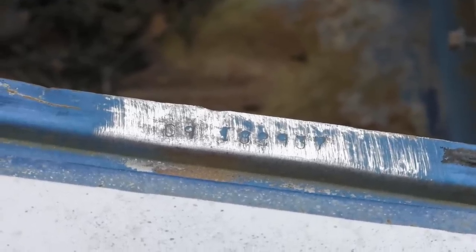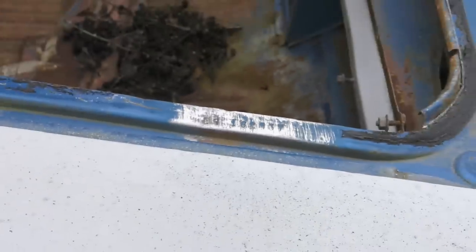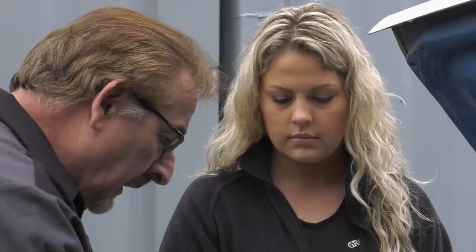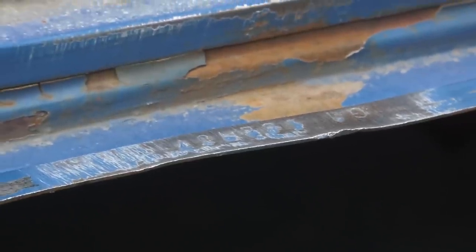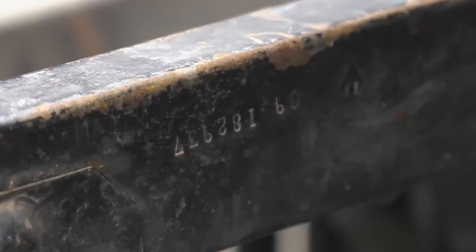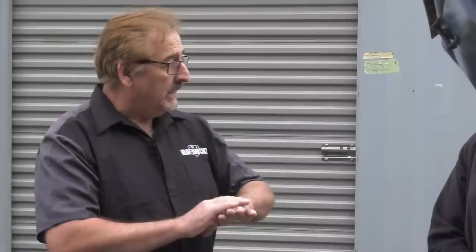So now we know: the trunk lip hidden numbers — under that weather strip its whole life — match the radiator support, which matches the fender tag, which matches the dash VIN. From a nomenclature standpoint, we're golden. Doug is going to raise it in the air to start disassembling. When it's up, I want to look at the markers underneath the car that also tell you this car left the factory designed to be a Hemi car.